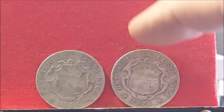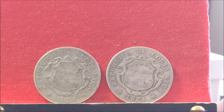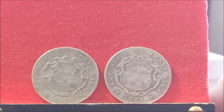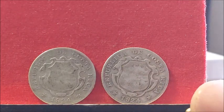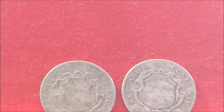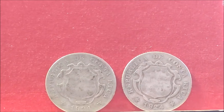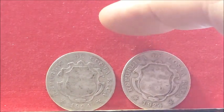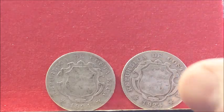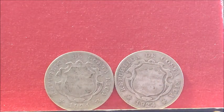These two lovelies are both 1924 25 centimos from Costa Rica. They are 65% silver, and they weigh roughly three and a half grams. They're beautiful little coins and a welcome addition to my collection, Grenadier. I didn't have any coins from Costa Rica either.